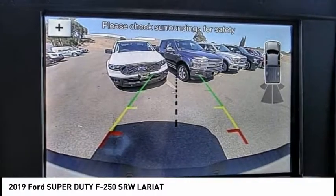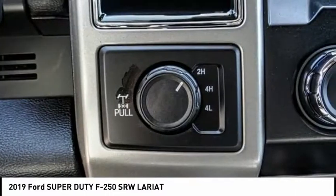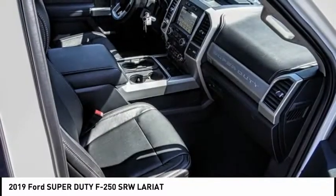Electronic stability control, alloy wheels, brake assist, traction control, rear step bumper, remote keyless entry, fog lights, speed control, engine block heater, four-wheel disc brakes.